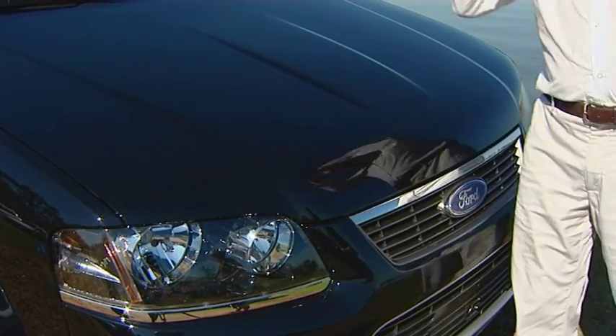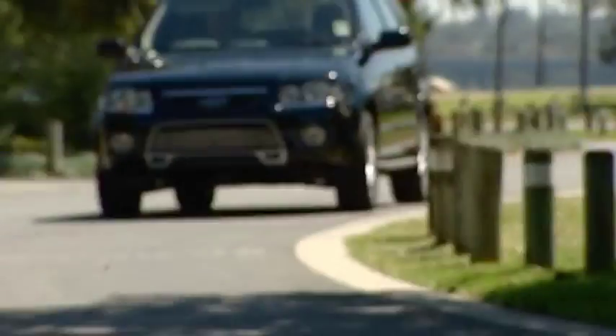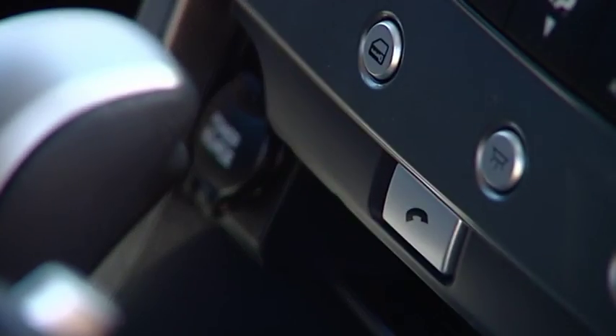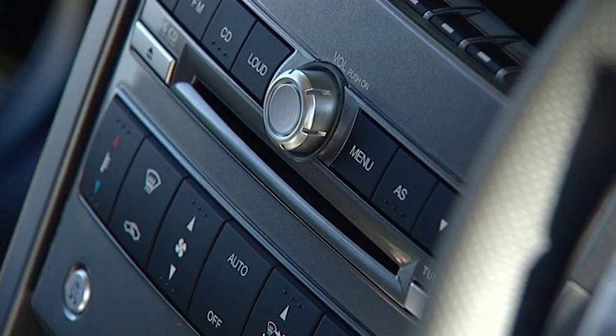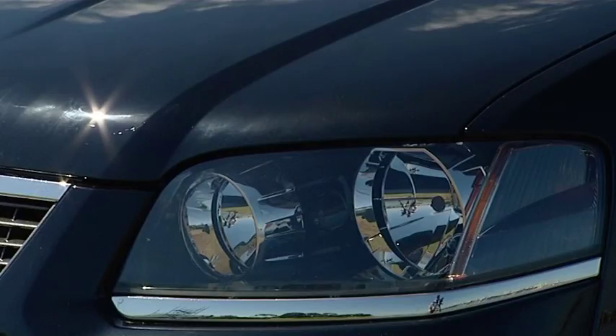But hang on to your hats or wigs, because it doesn't end there. In fact, we're just getting started. Because this is the Limited Edition TS, you get extras like Bluetooth connectivity, carry bars, side steps, partial leather trim, dual zone climate control, premium interior command centre with colour screen, and a huge range of colours to choose from.